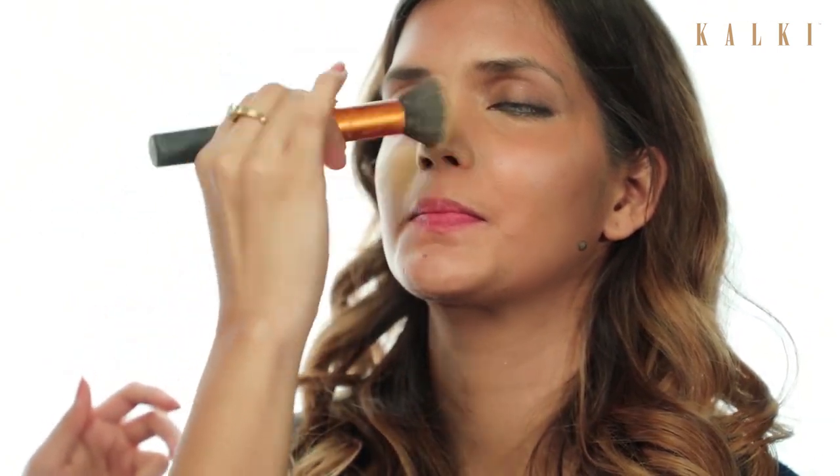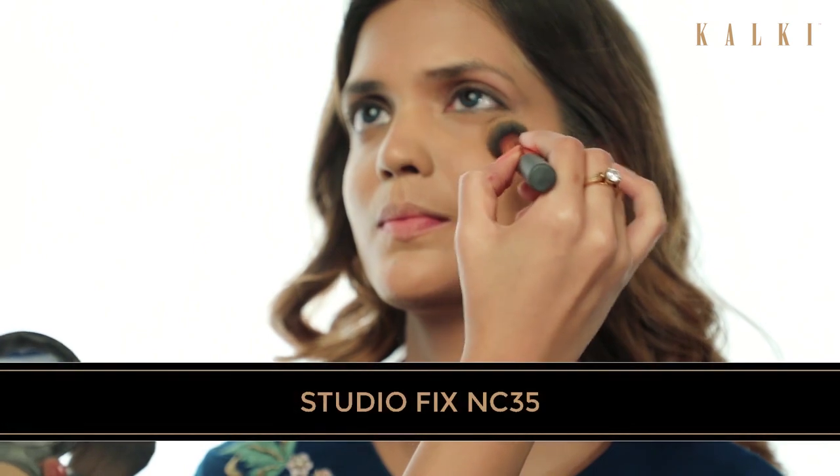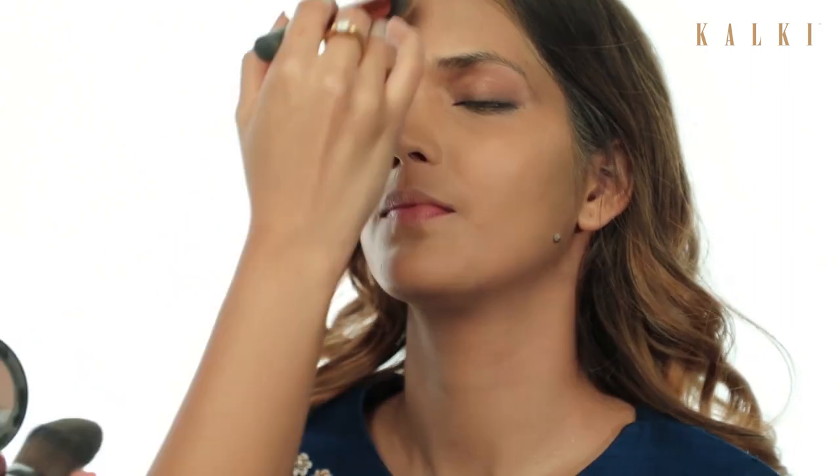As it is her mehendi look, we don't want to go too glam with the makeup — we can keep the look very subtle and soft. We are applying the studio fix on her face to settle the foundation and fix the base. Applying the studio fix is very important for oily skin to avoid the makeup from greasing.